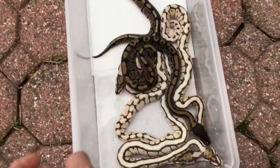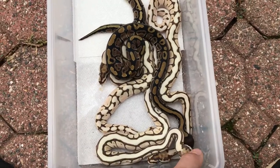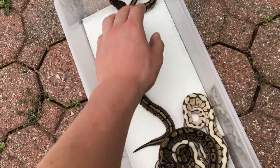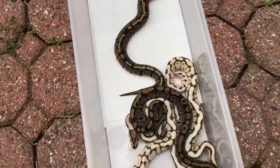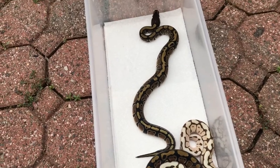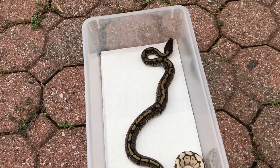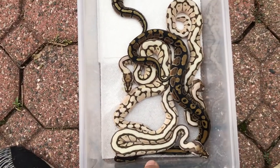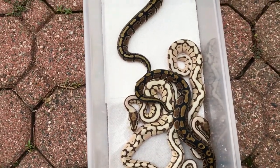See you guys later — I'll make another video soon. I have a bunch of clutches that just hatched recently at the same time, so I'll do a video on them after they shed. And I'll do a nice video on the new racks I got — I got a Freedom Breeder. Thanks guys!